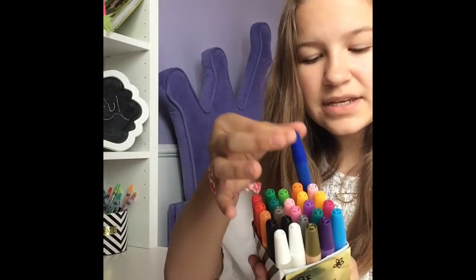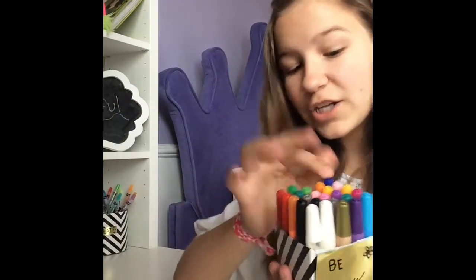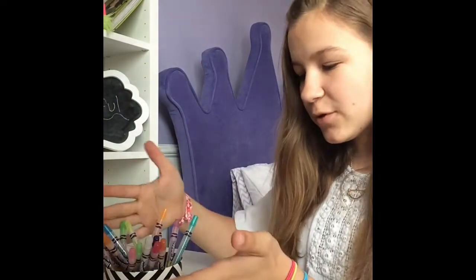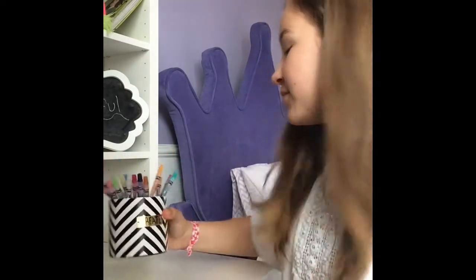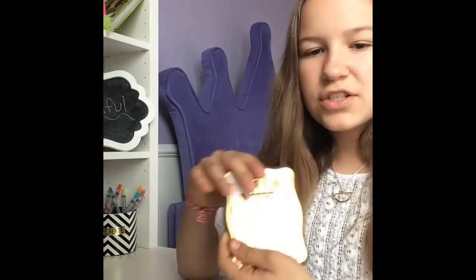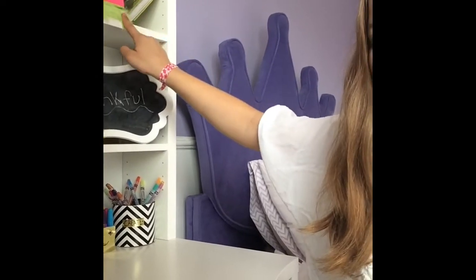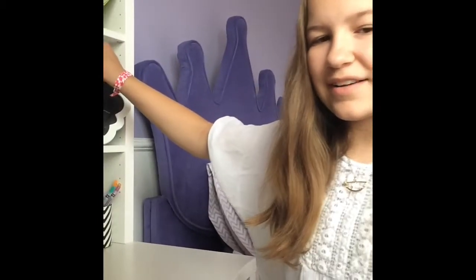I have puffy paints in here for projects and stuff, so this is really, really helpful. I also have my twistables and colored pencils in here, and this little section is just to keep track of my money. And I have all of my diaries that I have ever owned, which is kind of cool.